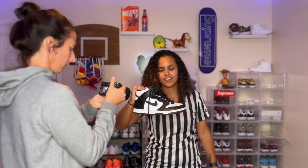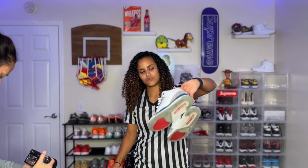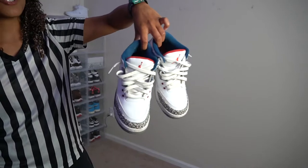These are my Panda Dunk Highs — everybody knows what these are. I have the Cherry Lows. Then we got the True Blue 3s. These were my first pair of 3s. I know True Blues aren't classic; I didn't really understand the value in having these.